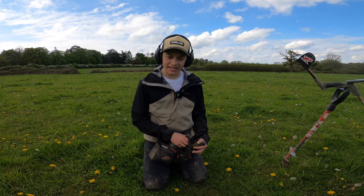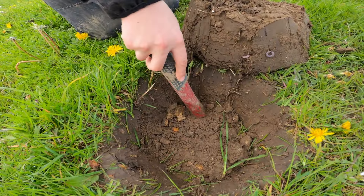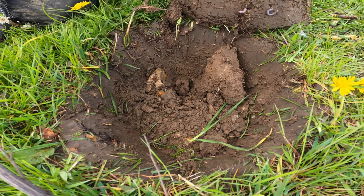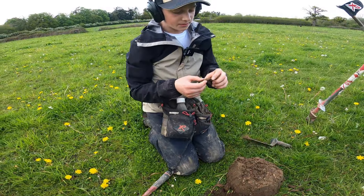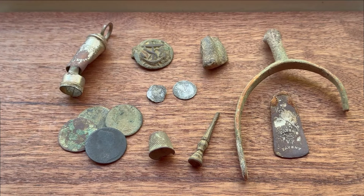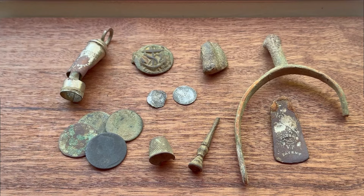Amazing signal here — really clean, reading 88 on the ultimate program. Come on, you want to see a nice silver coin pop out. Oh gosh — I can see a big rim there and if I'm not mistaken... we have a beautiful bottle top. Welcome to the roundup, everyone!